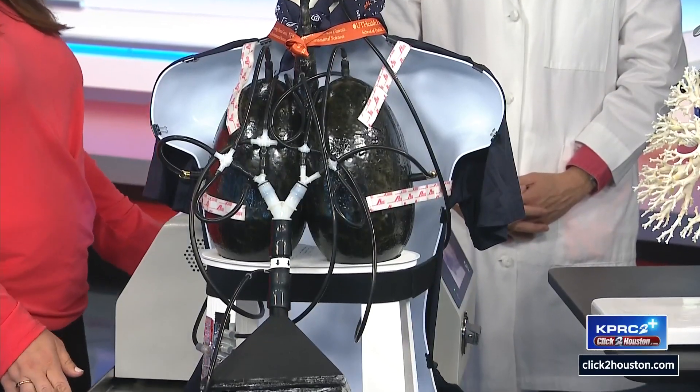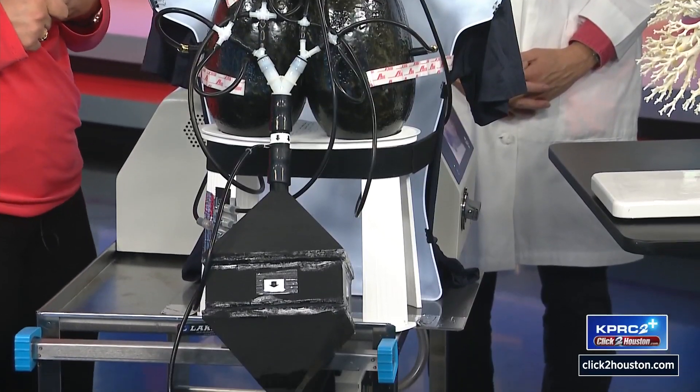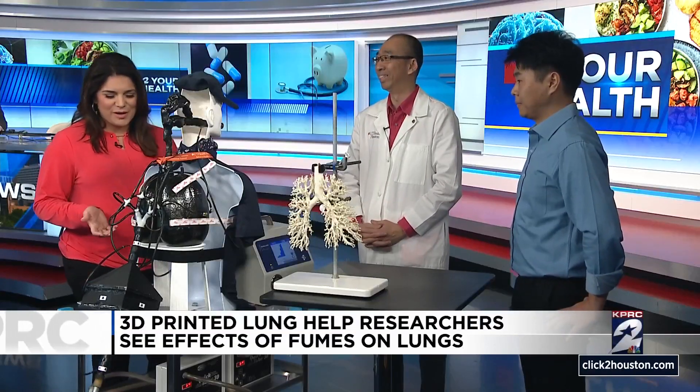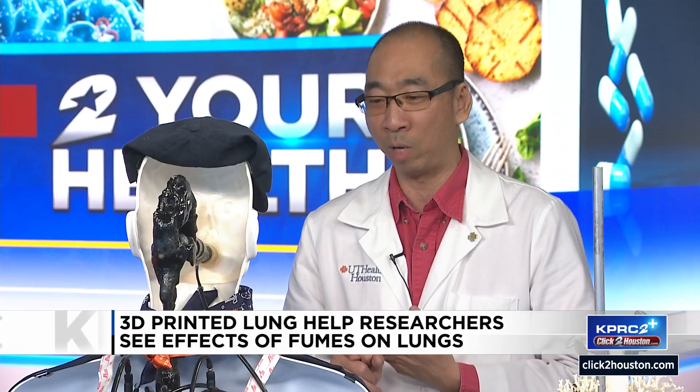Anything else you want the public to know? We appreciate you bringing this in — it's an incredible invention. I feel like it's very fragile, but I know it must transport to a lot of areas in Houston. If we've broken certain parts, we can 3D print them right away. Exposure to aerosols might cause health effects, so we will make sure MELDA contributes to occupational health and public health study.